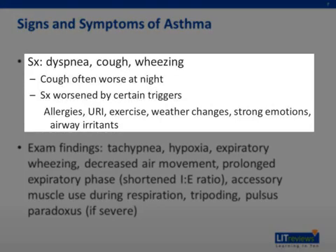Asthma presents with dyspnea, wheezing, and cough. Symptoms are often worse at night and are brought on by certain triggers. These triggers vary by individual and include seasonal allergies, URIs, exercise, weather changes, strong emotions, and exposure to airway irritants such as smoke, airborne chemicals, or pollution.